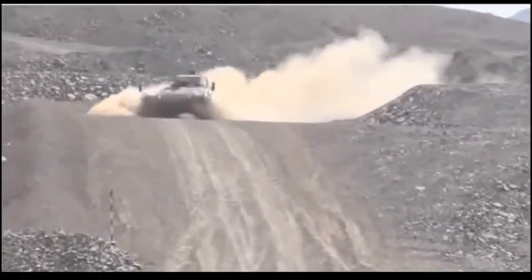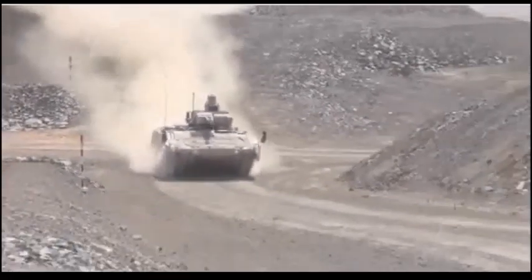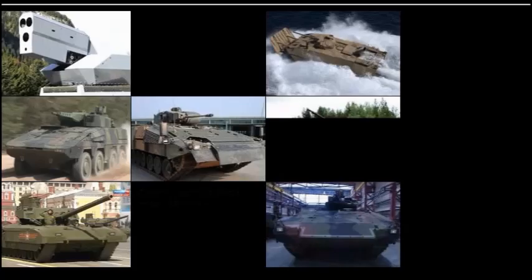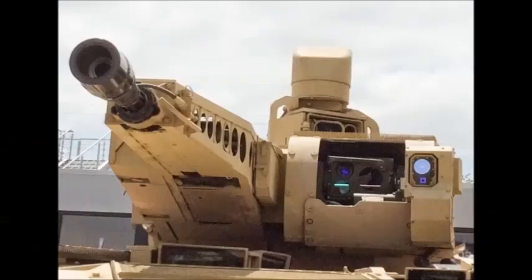The Puma is the most protected IFV currently available. It has a welded armor hull with add-on modular armor, and an option of three various protection levels to suit operational needs. Weight of the vehicle varies from 29.4 to 43 tons accordingly to protection level. The base model has front and flank protection against 30 mm rounds, while the vehicle has all-round protection against 14.5 mm machine gun fire. The most protected variant can be considered a heavy IFV.